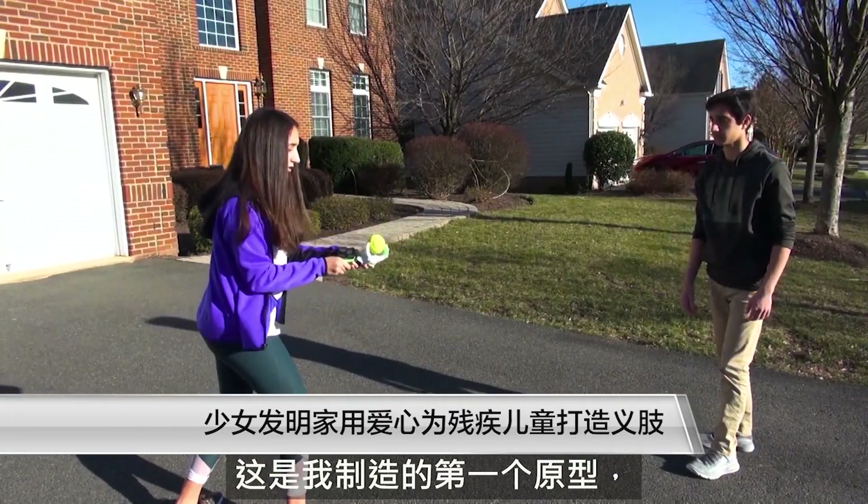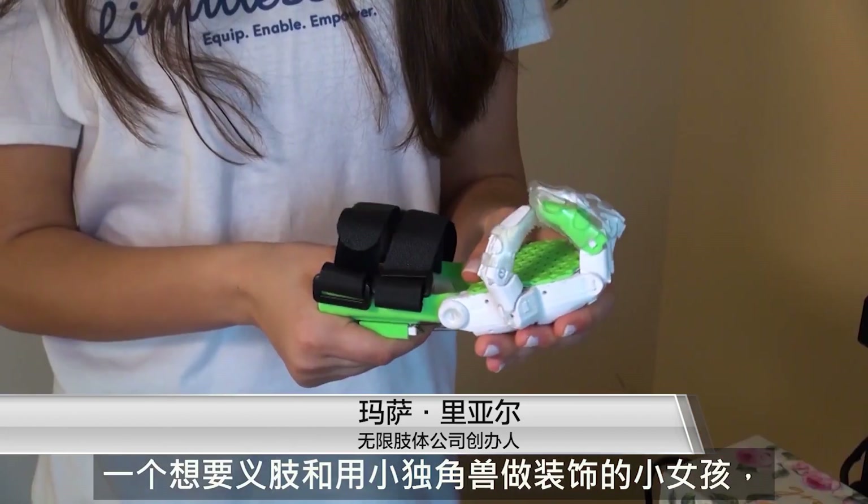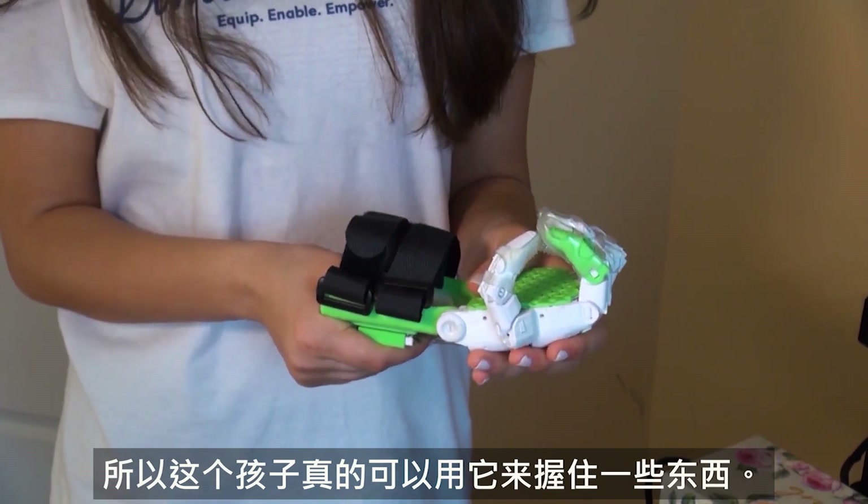This is the first prototype that I made and I hadn't quite gotten the hang of making this. I made it as if a girl would want it, with a little unicorn in the middle. This is when it clenches so the child can actually hold something with it.